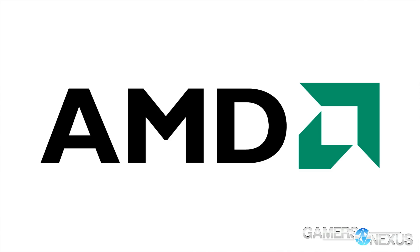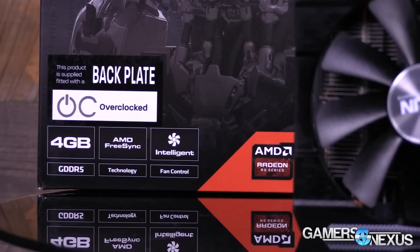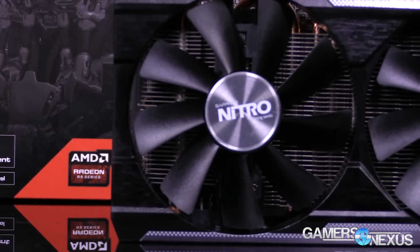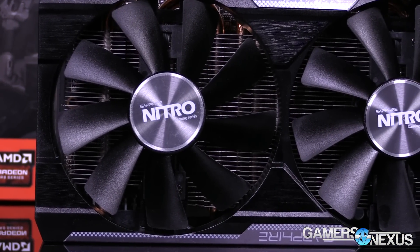Hey guys, this is Lindell with Gamers Nexus and I am joined by Steve with your weekly hardware recap. AMD launches the R9 380X, which is a fully enabled Tonga GPU. It uses the same GPU as the 285 and the 380, but instead of coming in just under 1800 cores, it actually has 2048.